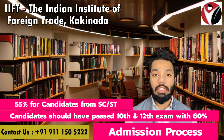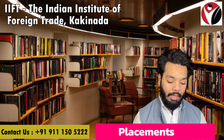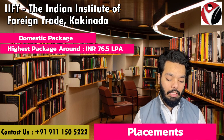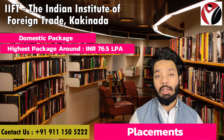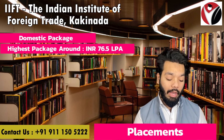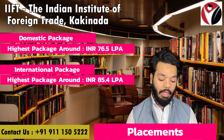Talking about placements in the MBA International Business program at IFT Kakinada, the highest domestic package offered was Rs. 76.5 lakhs and the international highest package was Rs. 85.4 lakhs.